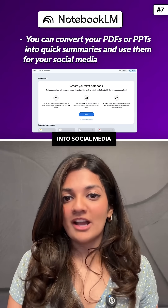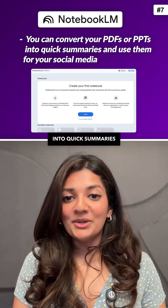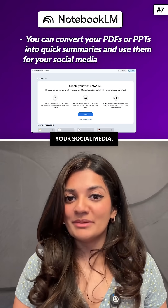And lastly, turn your documents into social media content. You can convert your PDFs or PPTs into quick summaries and use them for your social media. I hope this was helpful — follow me for more AI insights.